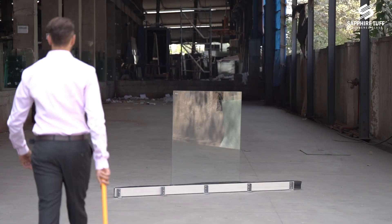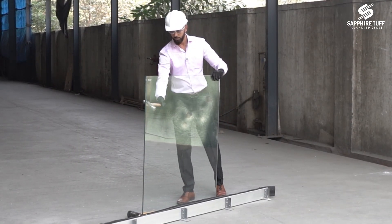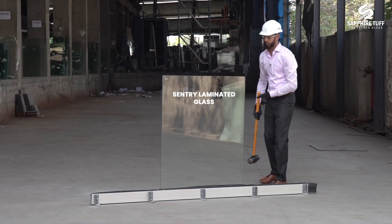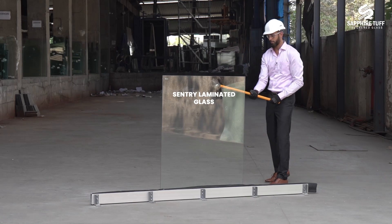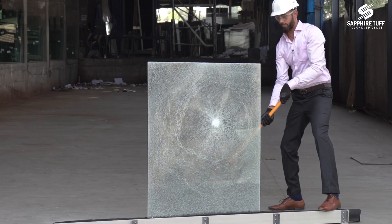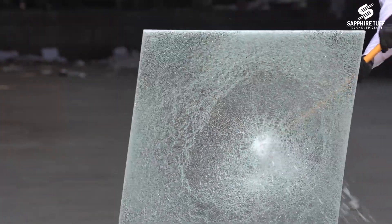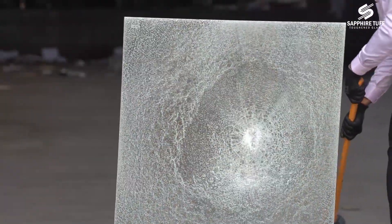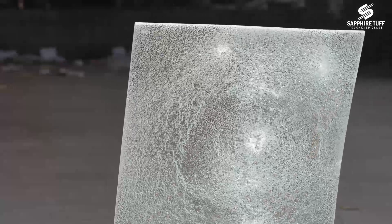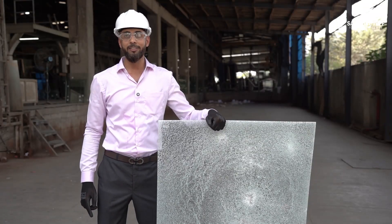Let's break this. Did you see what happened? Even if it does break,